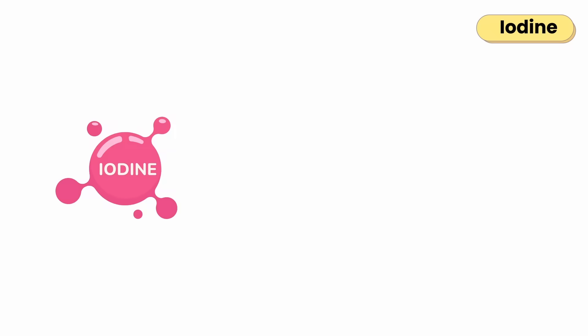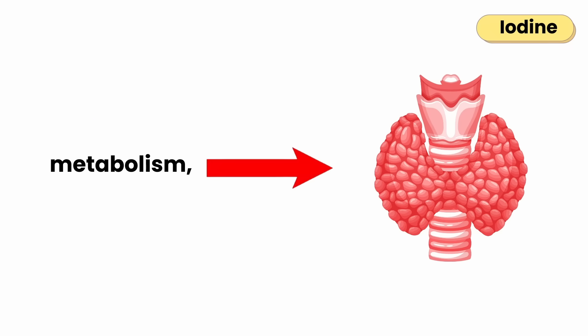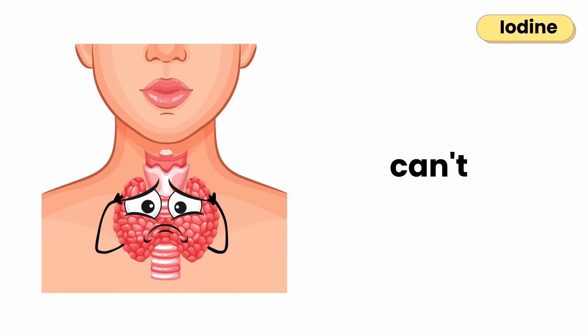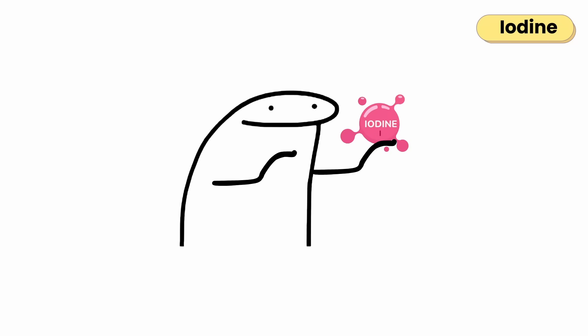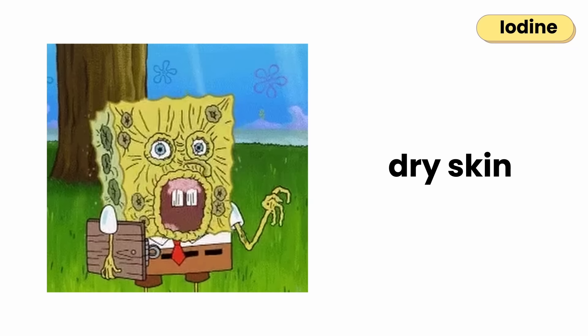Iodine's main job is to keep your thyroid gland running — the gland that controls your metabolism, meaning how your body turns food into energy. Without enough iodine, the thyroid can't make its hormones and your body's energy system slows down. Low iodine causes the thyroid to enlarge into a goiter and can lead to fatigue, weight gain, dry skin, and brain fog.